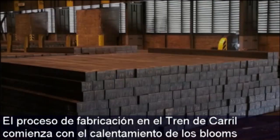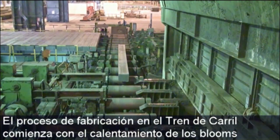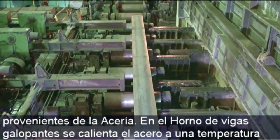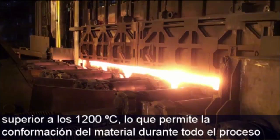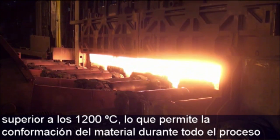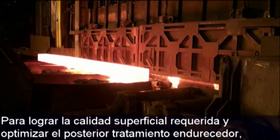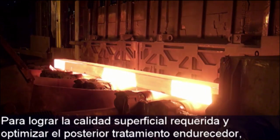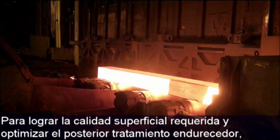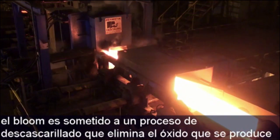In the first step of the production process at the rail mill, blooms from the steel shop are reheated. In the mill's walking beam furnace the steel is heated to a temperature of over 1200 degrees Celsius prior to its shaping in the rolling process. In order to achieve the required surface quality and optimize the subsequent hardening treatment, the bloom undergoes a descaling process that removes the scale formed in the reheating furnace.